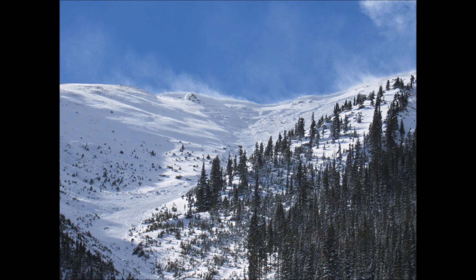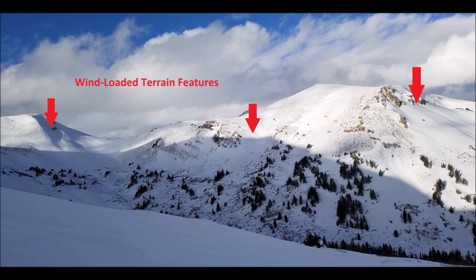The bottom line for the northern and central mountains is that northerly and east-facing slopes near to above treeline are dangerous and should be avoided, especially if wind loaded. Southerly slopes look to have a much more stable snowpack. If you plan to travel on southerly slopes, dig down and confirm that a weak faceted snow layer is not present. Even in the absence of this layer, you should still avoid heavily wind-drifted terrain features.